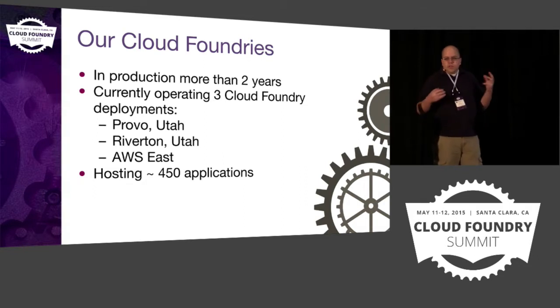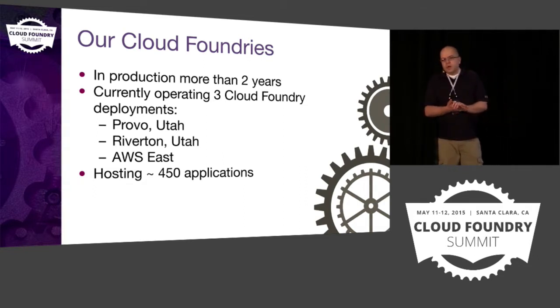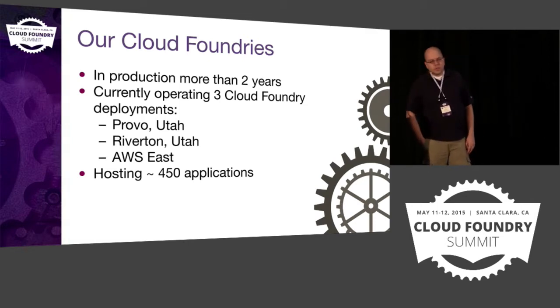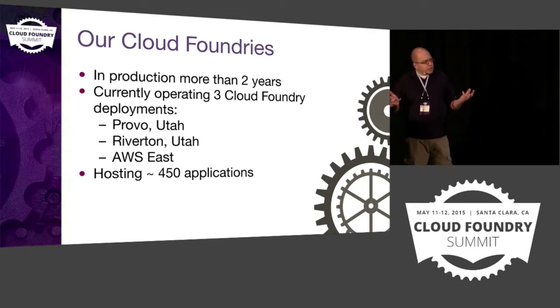As an organization, we're still trying to figure out Amazon. We have Cloud Foundry running on AWS East — we're not using it heavily, but as we start to adopt Amazon more and more, Cloud Foundry is really the front door that our developers will use to deploy their applications. We're hosting about 450 applications total right now, somewhere between 20 and 40 of which are production applications.